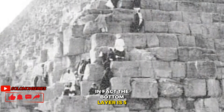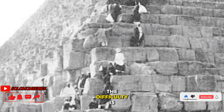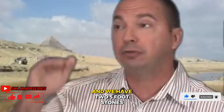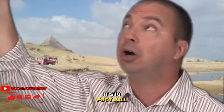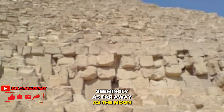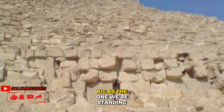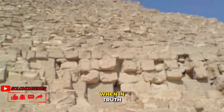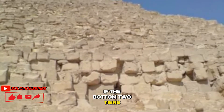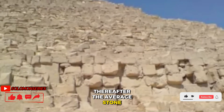In fact, the bottom layer is 5 feet plus. The second layer of rock is somewhat smaller. The difficulty is as we stand at the bottom and we have two 5-foot stones — it's 10 feet tall — and then we see stones cascading off into the distance, seemingly as far away as the moon. We have the visual illusion that they're all as big as the one we're standing next to. When in truth, if the bottom two tiers constitute 10 feet of 481 feet, thereafter the average stone from there up is about 20 to 26 inches in thickness.